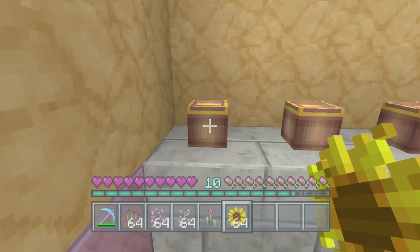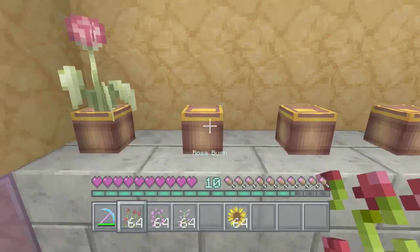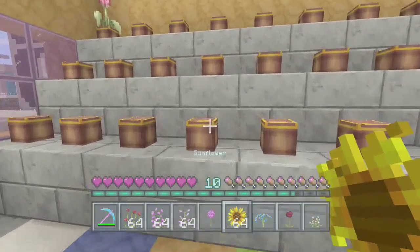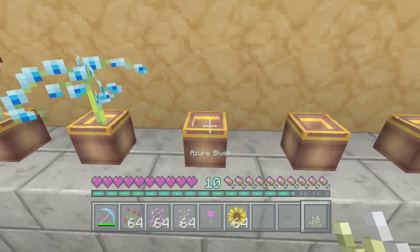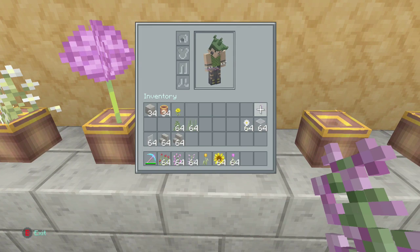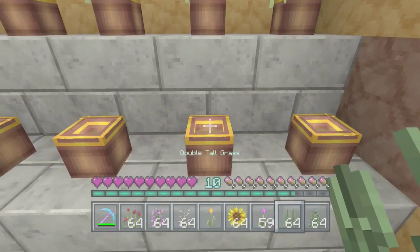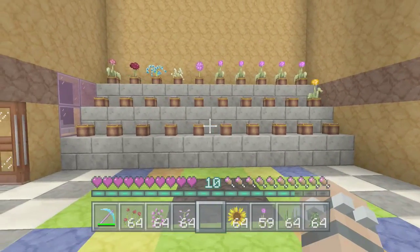We'll have a sunflower - you can't plant that one. You can't plant a rose bush either - I'm going to have to get some dirt for them. Some of the plants you can't put into a plant pot, which is a bit disappointing. Right, just going to have to have a few of them in instead.